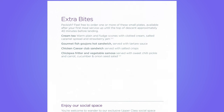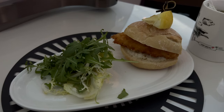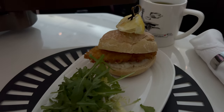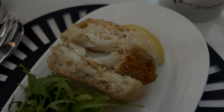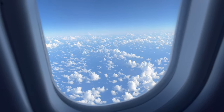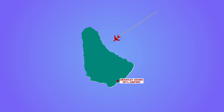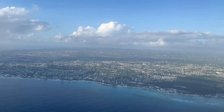About 90 minutes before landing, a second meal was offered. I chose the fish goujon sandwich, which was good. We flew over the island to approach the airport from the west. There were good views over Bridgetown on the approach.